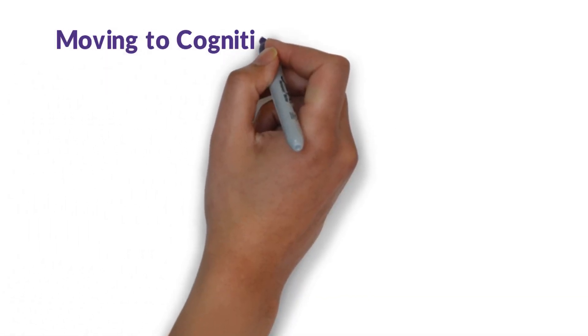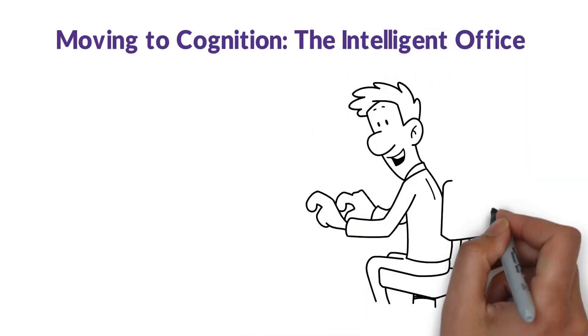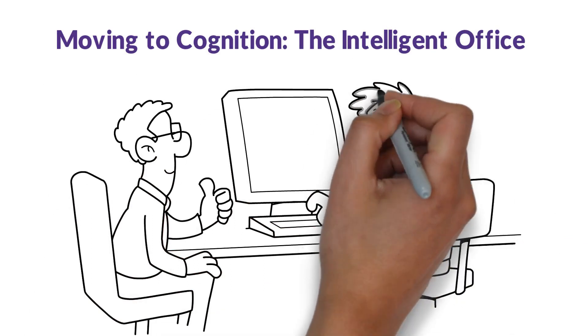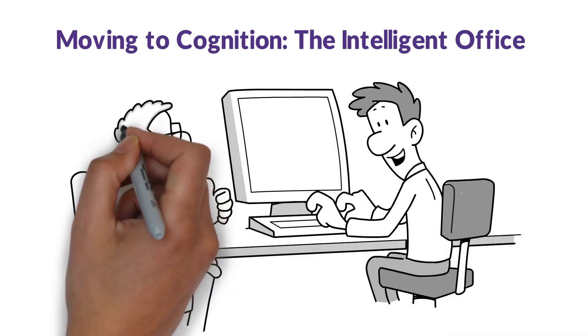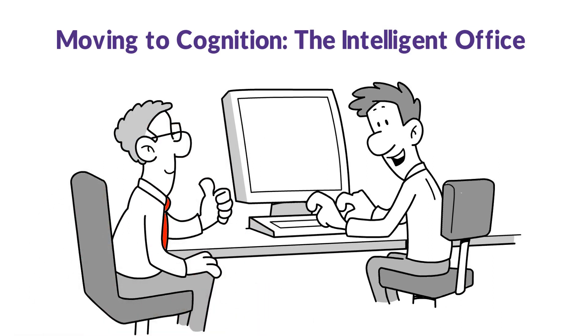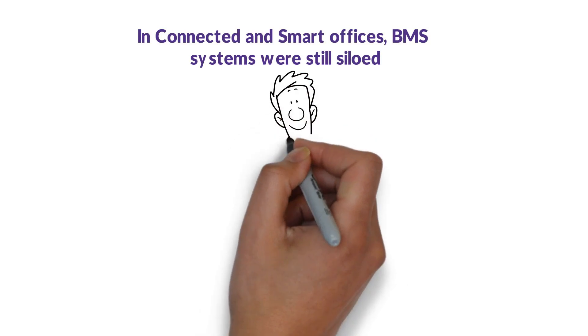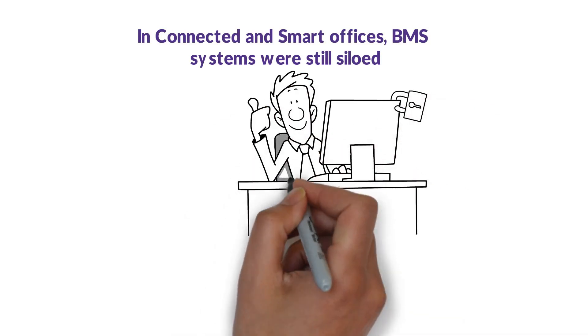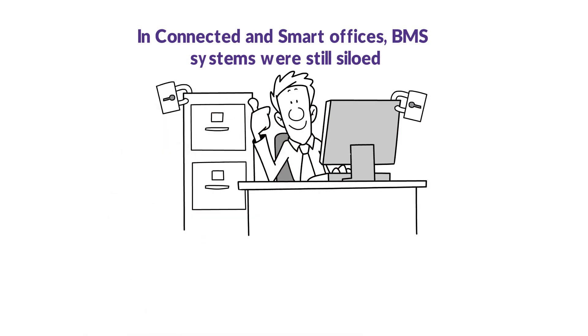Moving to cognition: the intelligent office. It's in the intelligent office where IoT in the workplace truly takes root, integrating core operational systems and building management systems (BMS) into an organization's smart office strategy. In connected and smart offices, BMS systems were still siloed. However, in this third phase, an intelligent building platform (IBP) integrates multiple systems and data sources with read-write functionality.